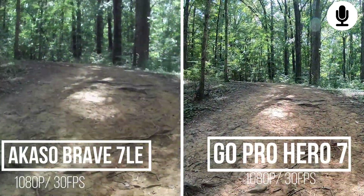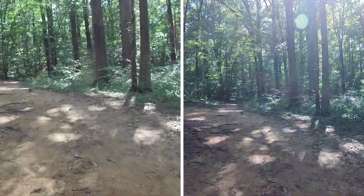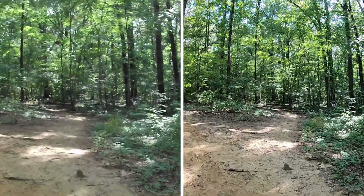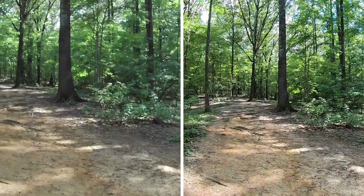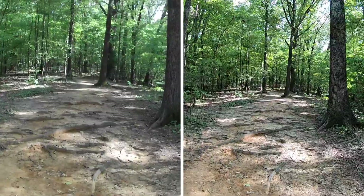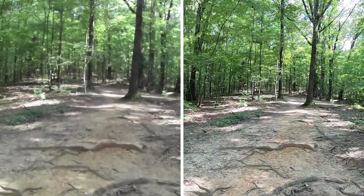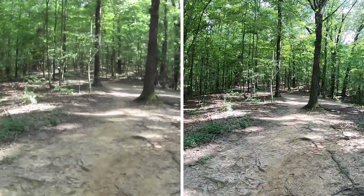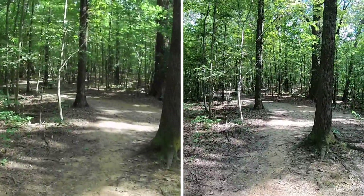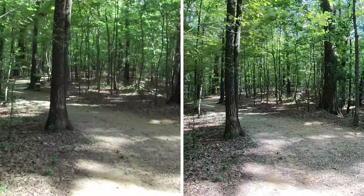So we're going to test the stabilization on both cameras. And once again, we're just trying to get a clear glimpse on the colors and stabilization — just to see is it really worth paying the extra cost to go up to a GoPro Hero 7 from a Brave 7 Elite. Now, both cameras have their unique differences and we'll discuss that later. But just wanted to see, based on a visual test, is it worth upgrading?